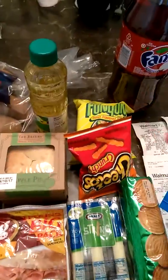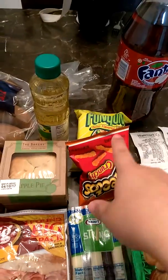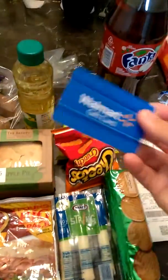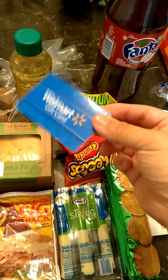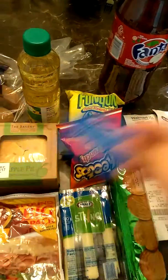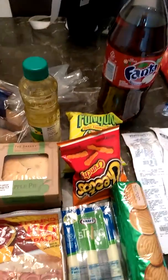Hey guys, it's Jeannie here. I want to go ahead and do this quick video just to show you what we picked up at Walmart. So we went to Walmart because we had three of the Walmart gift cards. Now they were not like this — they were actually with our Shopkick app, and I'll go ahead and show you on the receipt in a little bit how they took them off.